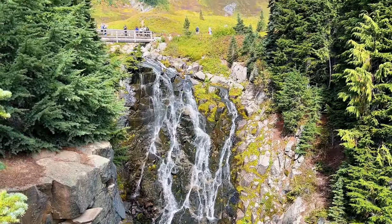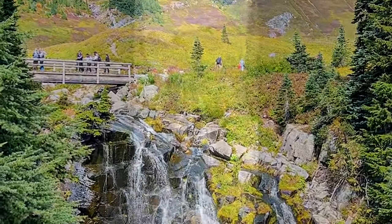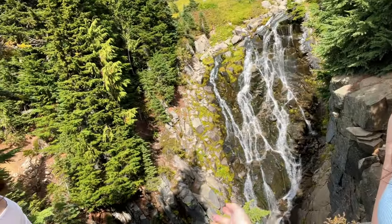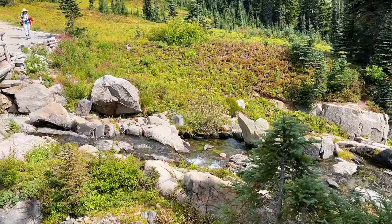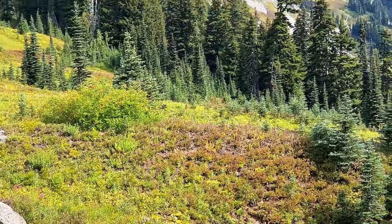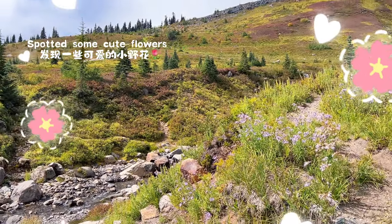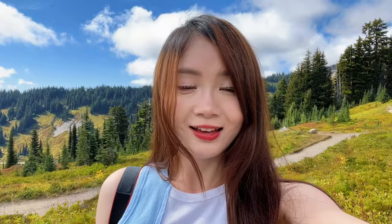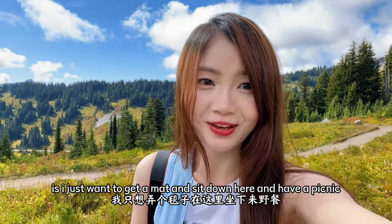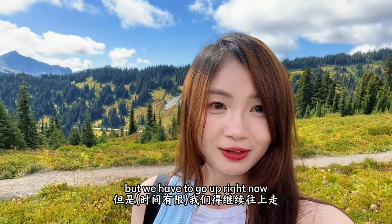Myrtle Falls! Let me show you the beautiful Myrtle Falls. I just want to get a mat and sit down here and have a picnic, but we have to go up.